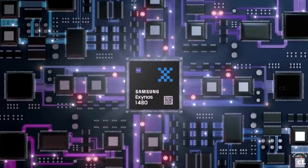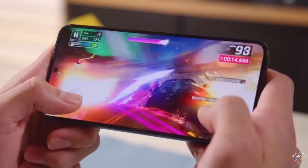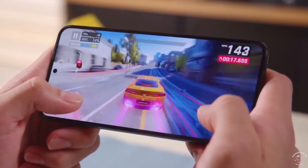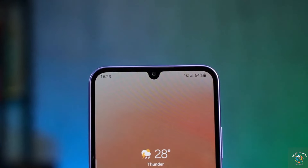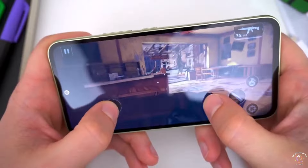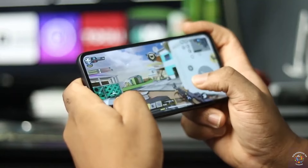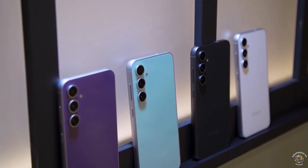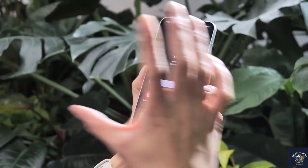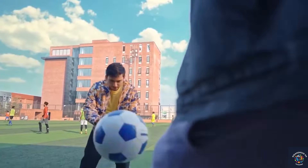The Galaxy A55 is equipped with a 6.6-inch Super AMOLED display, 120Hz refresh rate, and a robust camera setup including a 50-megapixel primary sensor. It offers a seamless user experience with features like Wi-Fi 6 connectivity, expandable storage up to 1TB, and a 5000mAh battery with 25W fast charging support. Samsung aims to provide users with a comprehensive and future-proof smartphone experience.